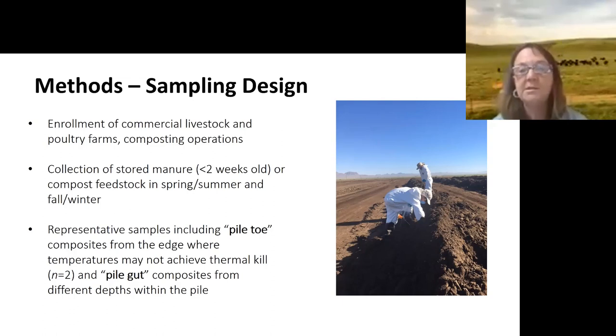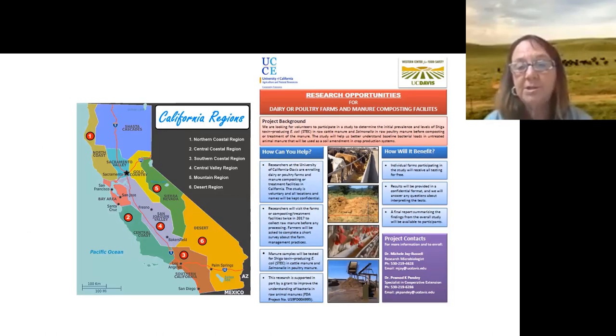It can be a bit intimidating when you tell farmers you're paid by the FDA to test their manure for pathogens, so we were grateful to those who signed up. We collected stored manure less than two weeks old or compost feedstocks. We used a technique called 'pile toes' — a surface composite sample around the pile — and 'pile gut' samples, where we went in at different depths into the subsurface. We collected composite samples twice a year at each location.